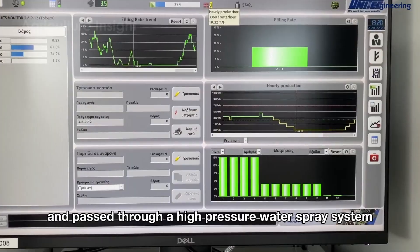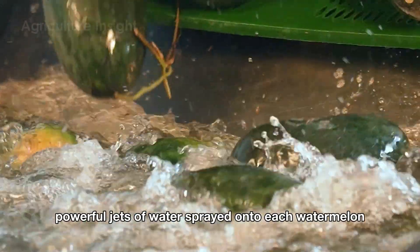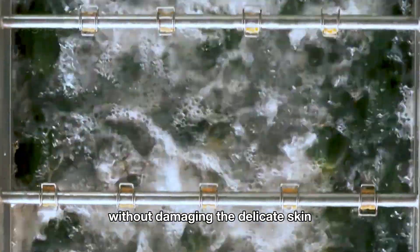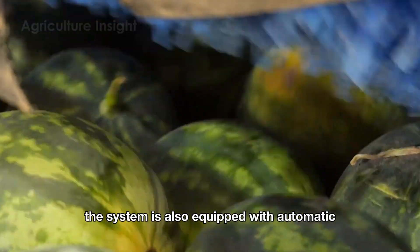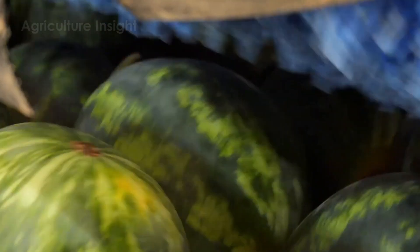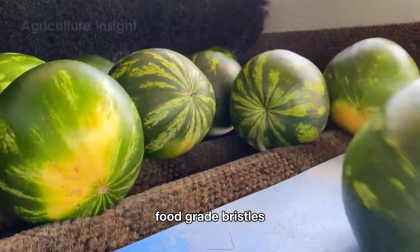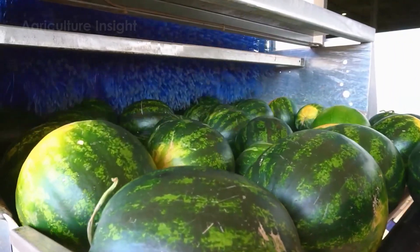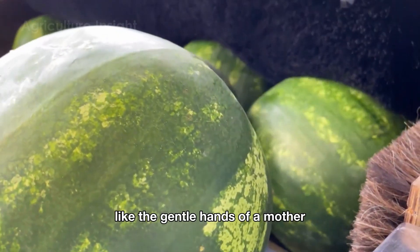The watermelons are placed on a conveyor belt and passed through a high-pressure water spray system, using cool, powerful jets of water to effectively remove dirt and impurities without damaging the delicate skin. To ensure thorough cleaning, the system is also equipped with automatic rotating brushes, designed with soft food-grade bristles.